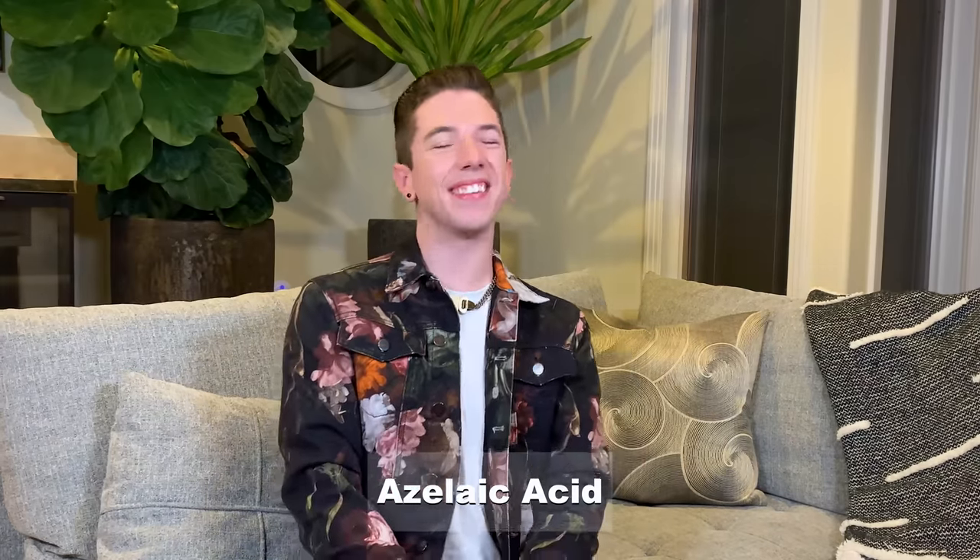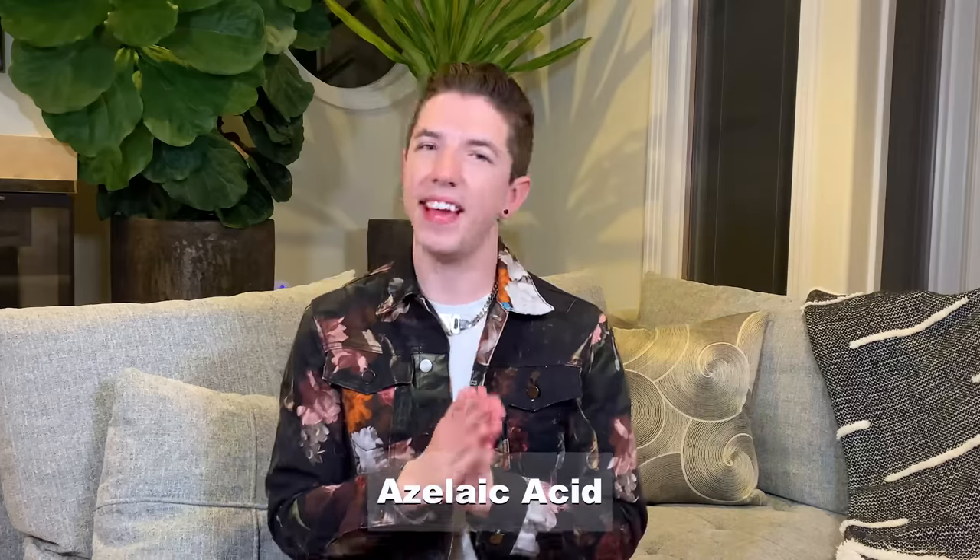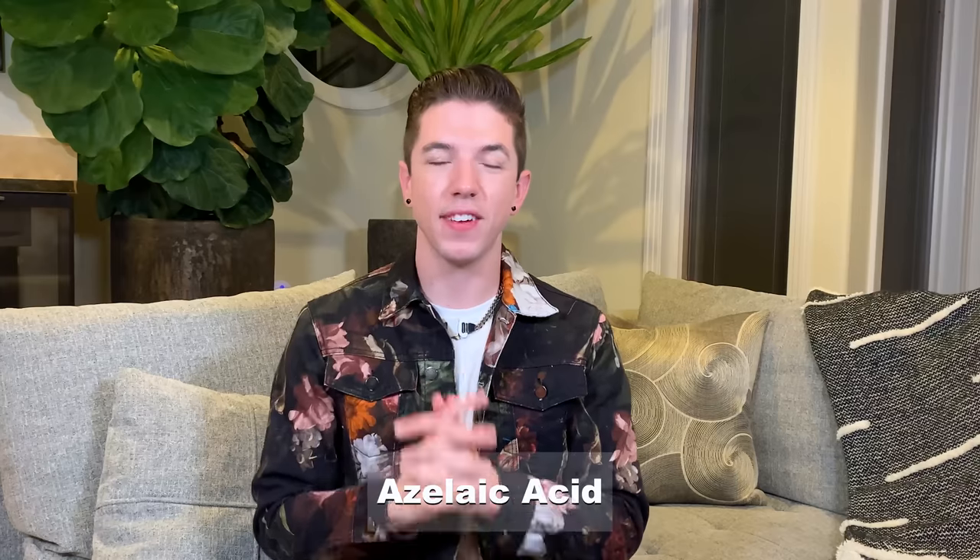Your first word is azelaic acid. I love this ingredient. A-Z-E-L-I-A-C, space, A-C-I-D. Final answer. Incorrect. Oh my God — no, no, no. A-Z-E-L-A-I-C, space, A-C-I-D. Yes, but you got it wrong. I did it wrong. You guys can tell I'm already so tipsy.